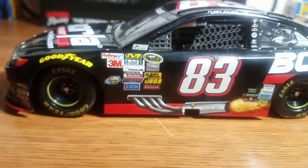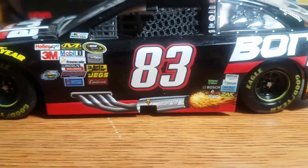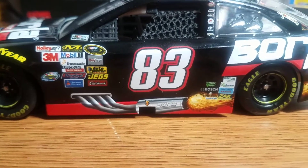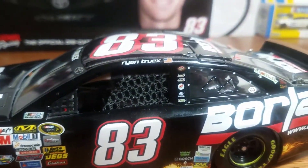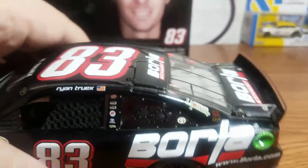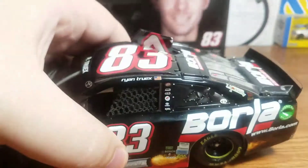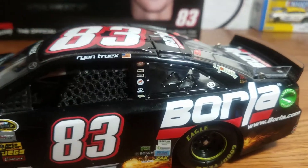We have the number 83, Barola Exhaust sticking out the side, down by the rocker panel Ryan Truex and the American flag. Up on the name rail with the 83 on the roof, Barola Exhaust is featured as the roof sponsor with functioning roof flaps.